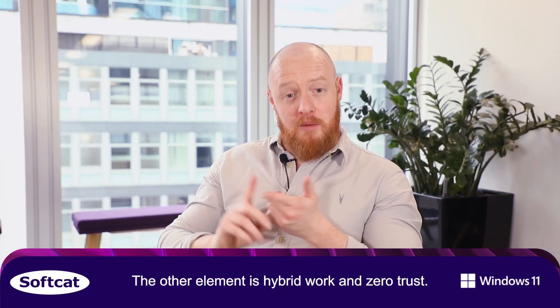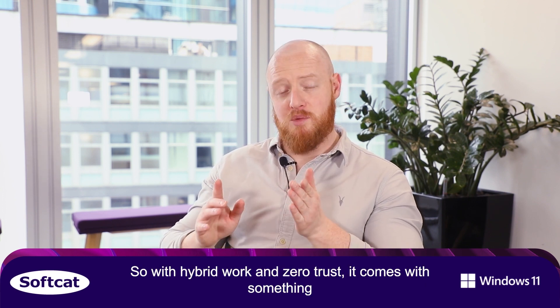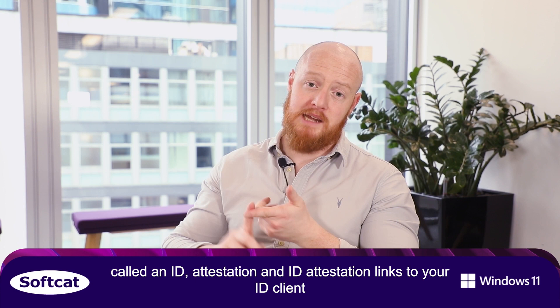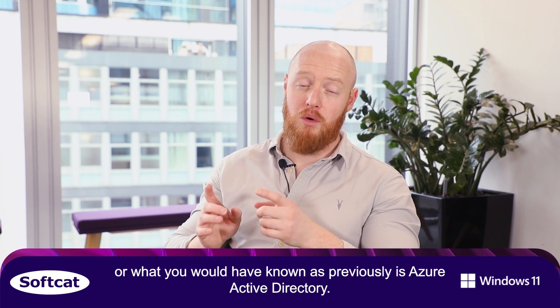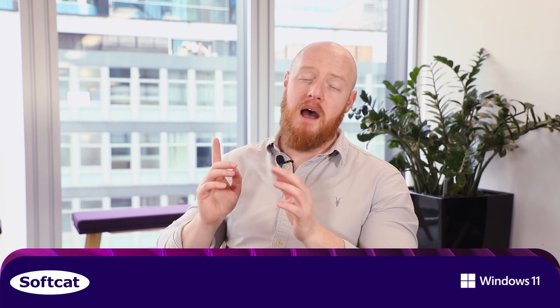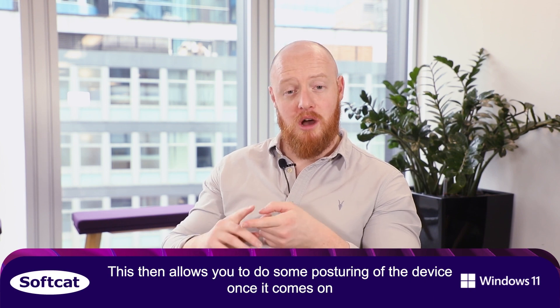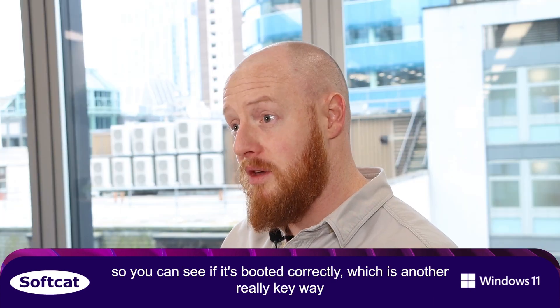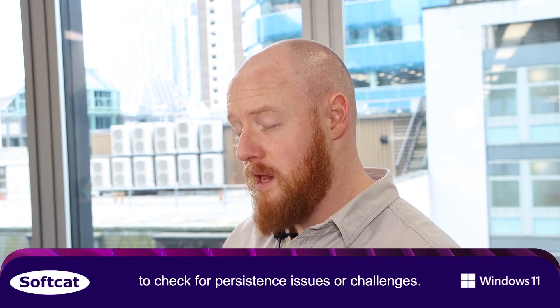The other element is hybrid work and zero trust. With hybrid work and zero trust, it comes with something called EnterID attestation. EnterID attestation links to your EnterID client, or what you would have known as previously as Azure Active Directory. This then allows you to do some posturing of the device once it comes on, so you can see if it's booted correctly, which is another really key way to check for persistence issues or challenges.